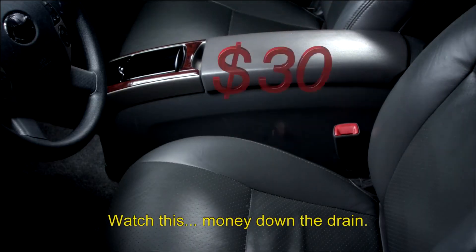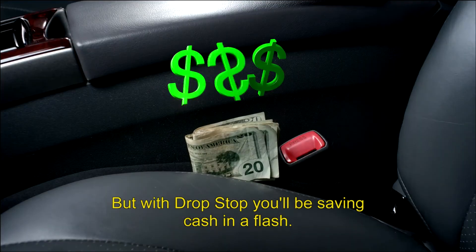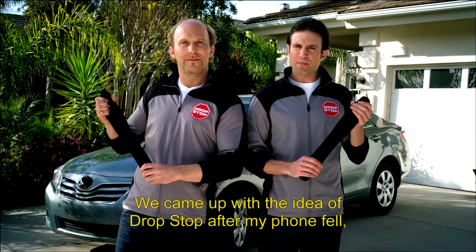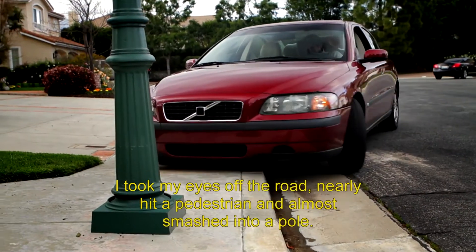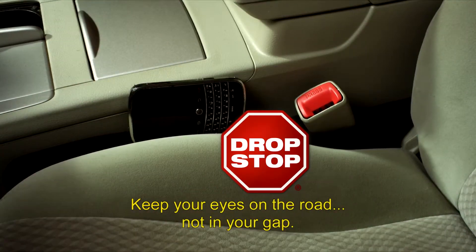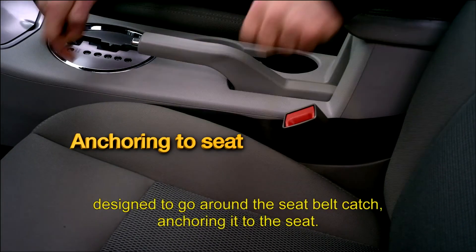Money down the drain — makeup, jewelry, cell phone. But with Drop Stop, you'll be saving cash in a flash, and you'll never have to search for anything ever again. We came up with the idea of Drop Stop after my phone fell. I took my eyes off the road, nearly hit a pedestrian, and almost smashed into a pole. Don't drop and drive. Keep your eyes on the road, not in your gap. The secret to Drop Stop is a built-in slot designed to go around the seatbelt catch, anchoring to the seat.